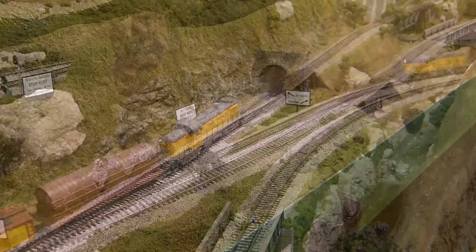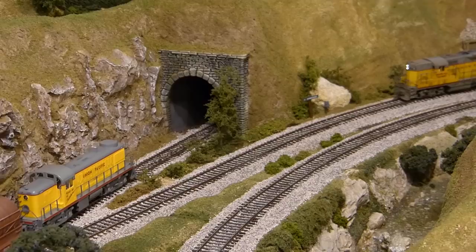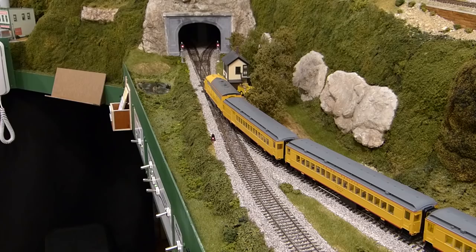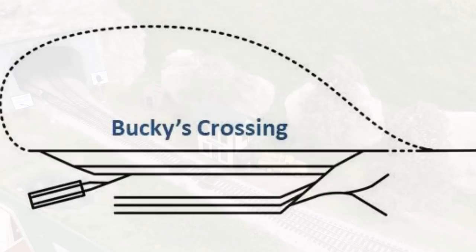If you viewed the video about the Spokane staging yard, you'll know that it introduced a new junction on the railroad — the Spokane Junction, shown here. The route through the tunnel accesses the Spokane staging yard. The addition of Spokane Junction created a critical decision point for train operators at Glacier Valley: which route to take through the tunnel to get to or from Bucky's Crossing. Remember that the river port town of Bucky's Crossing is located within a reversing loop on the layout.